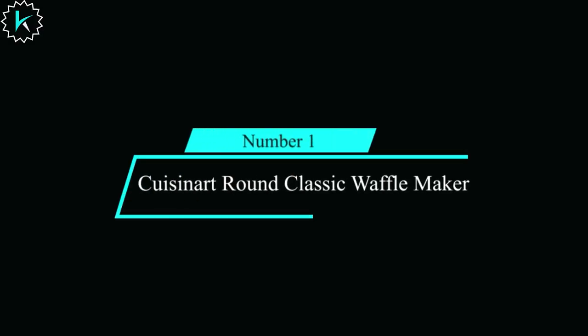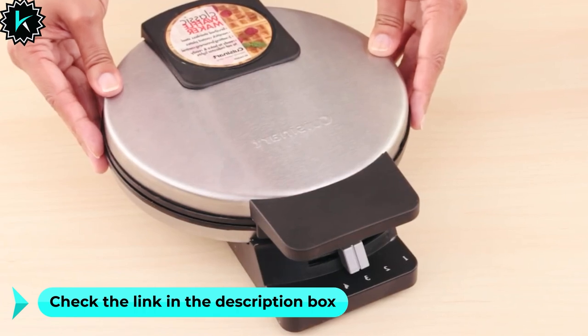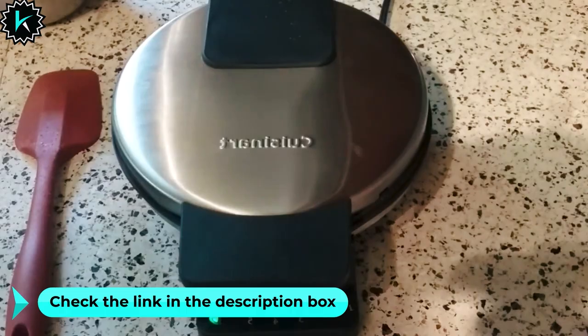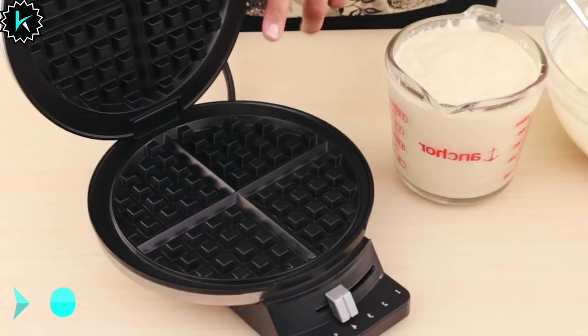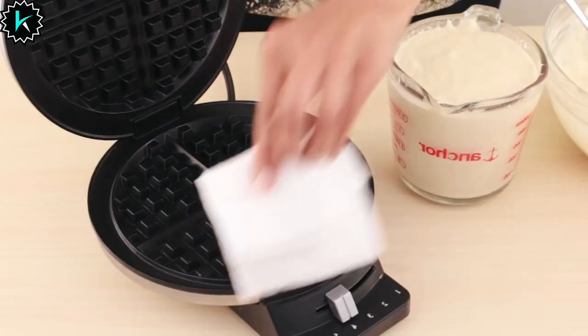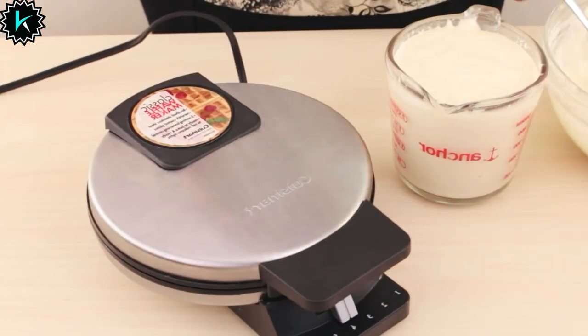Number 1: Cuisinart Round Classic Waffle Maker. This waffle maker brings professional quality waffle production into the heart of your kitchen. It specializes in creating large, traditional-style Belgian waffles, each generously portioned into four quarters with extra deep pockets.